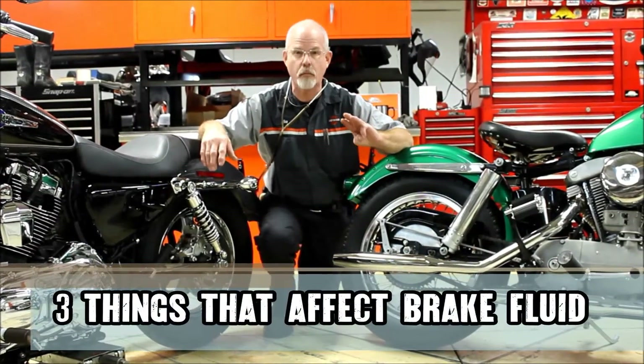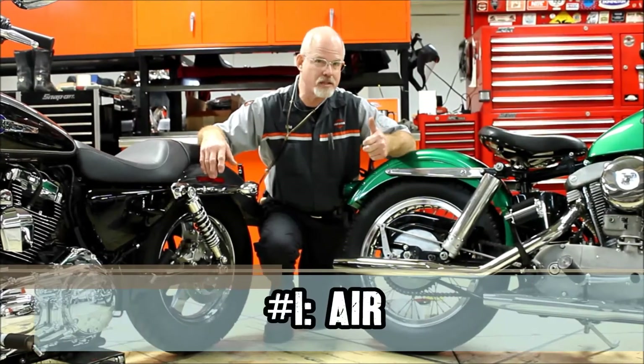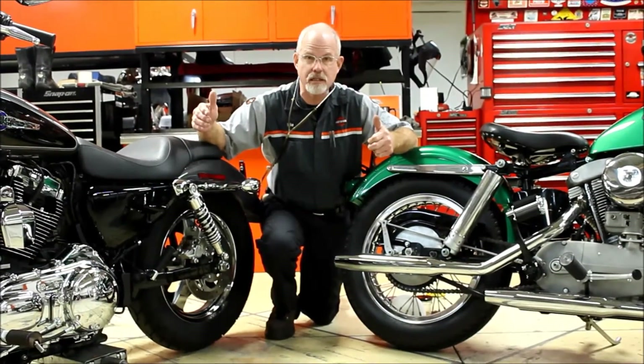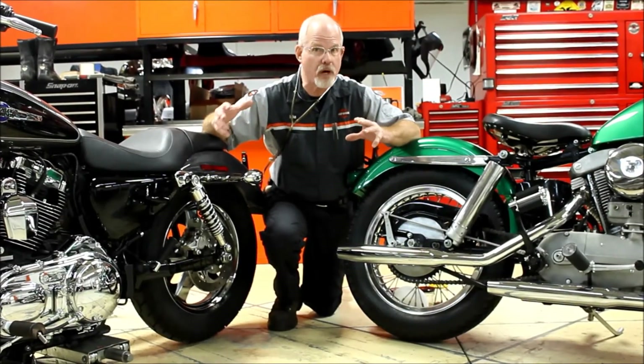There are three things that affect brake fluid. Air is one of them. As air gets in through the rubber seals, through some of the gaskets, even through the hoses, air starts filling where brake fluid should be.